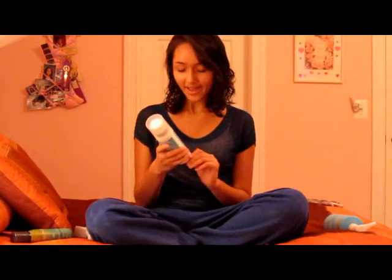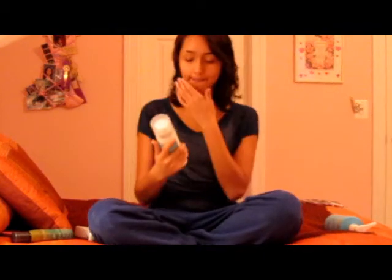Next, I got a Curl Control Cream from Moroccan Oil. I don't know if you can really see the packaging from here, but it's just curl control cream for curly and wavy hair. Basically what it is — it's moisture for your hair and frizz control, and it's also a styling product all in one, like a hairspray or mousse.